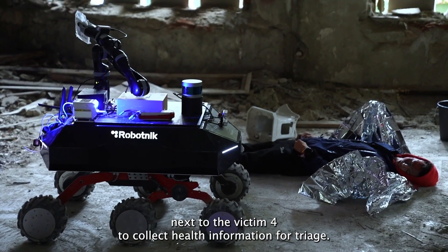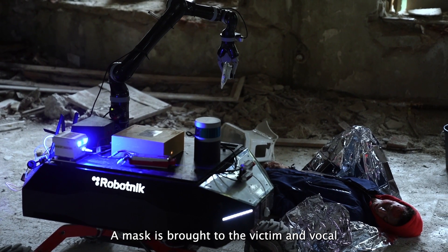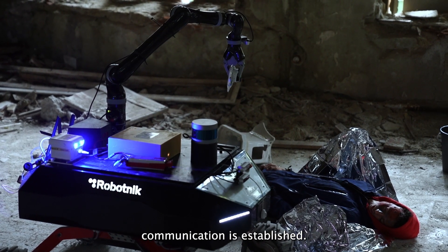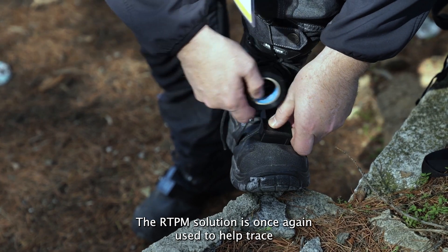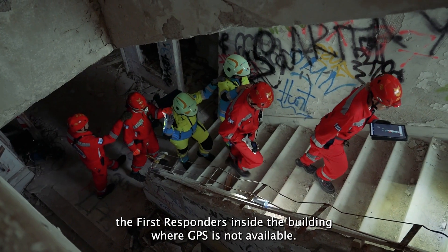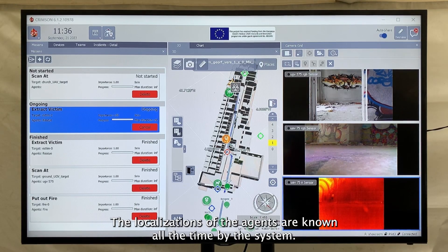The UGV is sent to victim four to collect health information for triage. A mask is brought to the victim and vocal communication is established. The RTPM solution is used to help trace first responders inside the building where GPS is not available, keeping the localizations of all agents known to the system at all times.